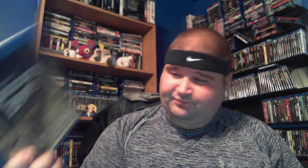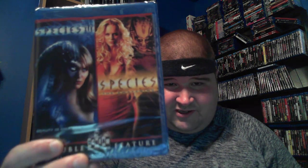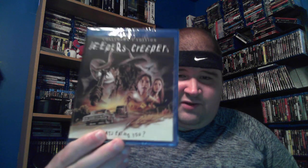I've never seen Sunny Boy — if anybody knows anything about it or wants a review, let me know. This is Species 3 and Species: The Awakening, so Species 3 and Species 4. I do have the other Species movies somewhere in a different set. When Scream Factory comes out with stuff — and if you haven't checked them out before — they, along with Arrow, Vinegar Syndrome, and others, pack their titles with tons of special features, which is one of the reasons I get them, plus the artwork.